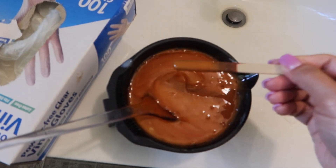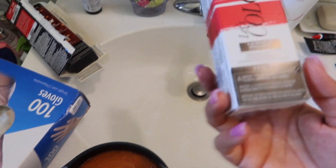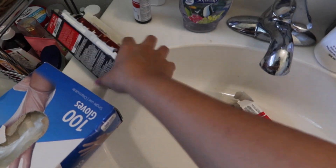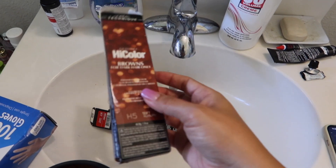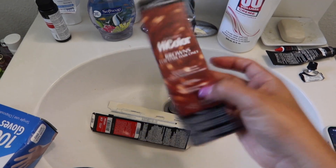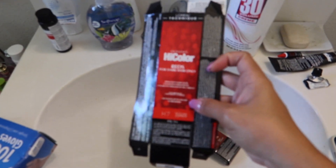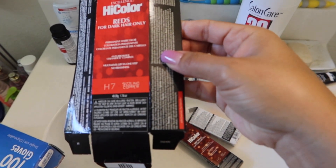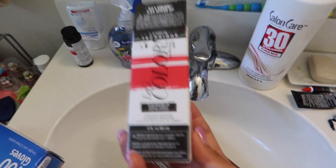I already mixed it up — this is the color I came up with. I ended up using all of this one, 'Spiced Up' by L'Oréal, and then I also mixed in the whole tube of this one, which is 'Soft Auburn,' because I kind of want a coppery color. And then I used half of this one — 'Sizzling Copper.'